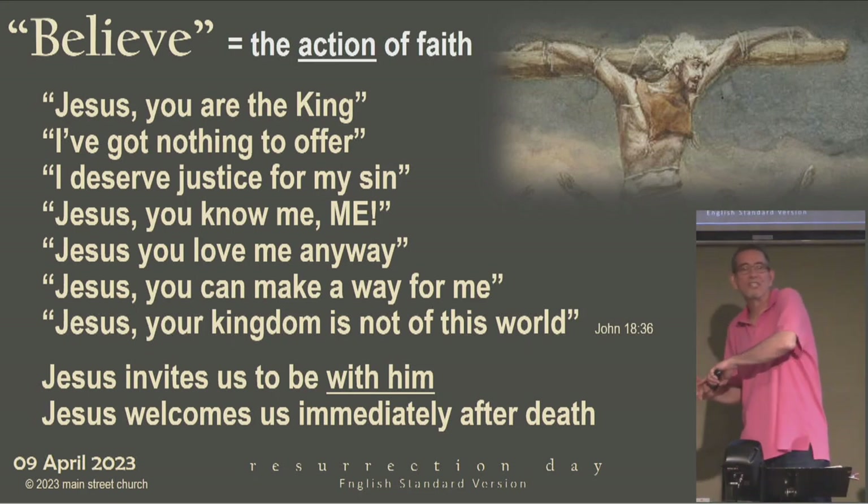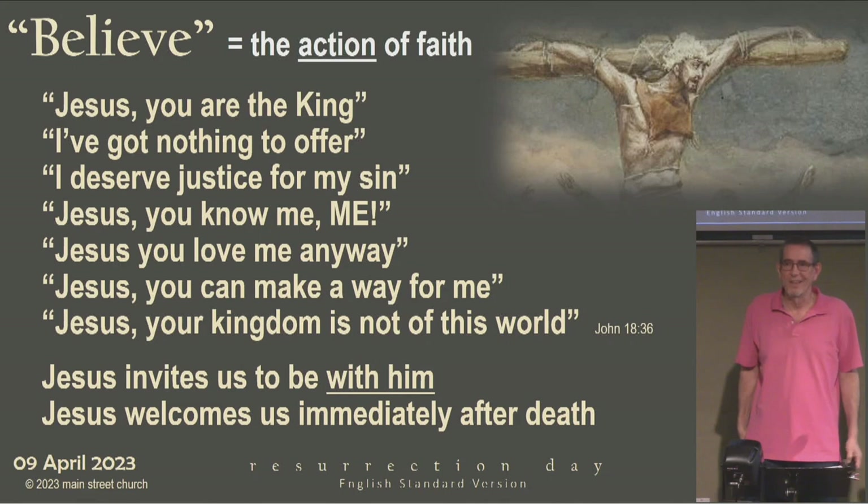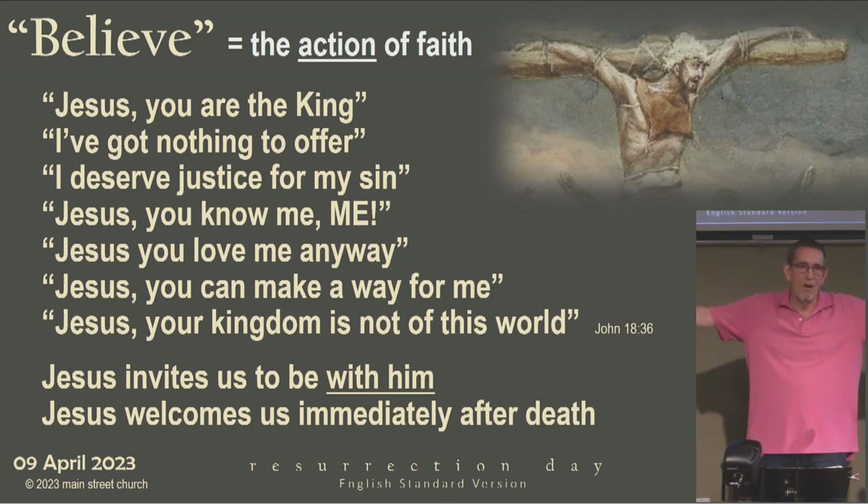What about the fact that Jesus doesn't come back for another 2,000 years? How does that work? I can't give you a great answer on that. All I know, and this is what thrills my heart, is that when I close my eyes and breathe my last, I'll be with him. And even if I can't describe the mechanics of between here and there, that's enough for me. That satisfies my soul. And I think for the thief on the cross, that satisfied his soul: 'You'll be with me today.'